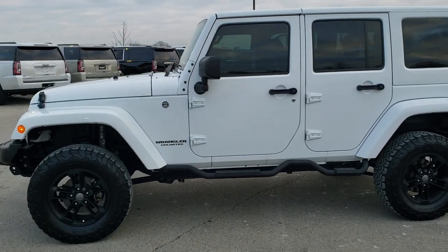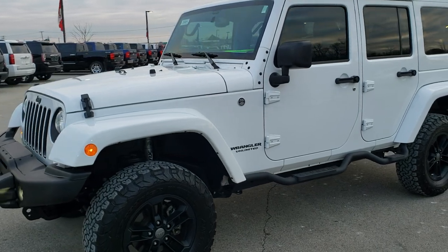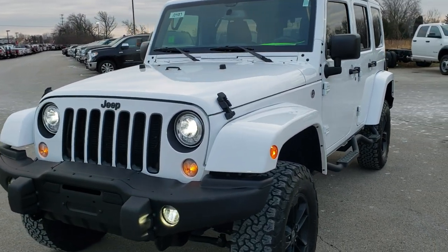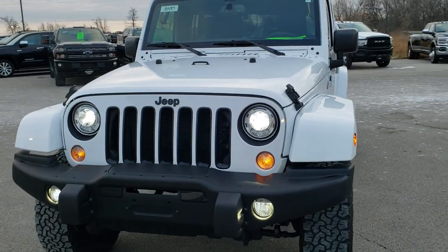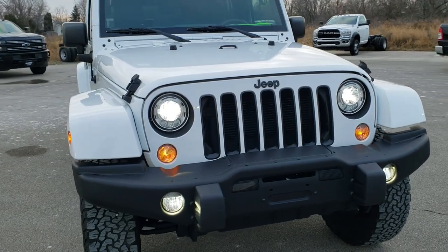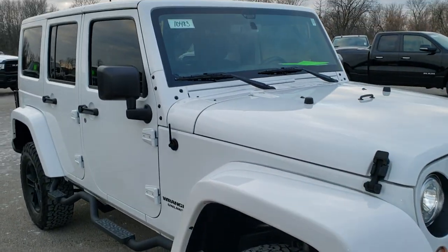This is stock number 10483. We are here at Summit Automotive in Fond du Lac, Wisconsin — your new and used Jeep and Jeep Wrangler headquarters. Today we are checking out this super clean 2017 Jeep Wrangler Unlimited Winter Edition.